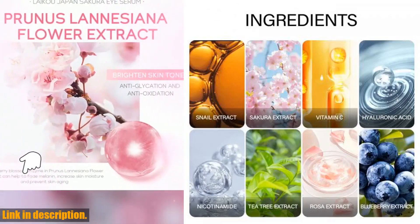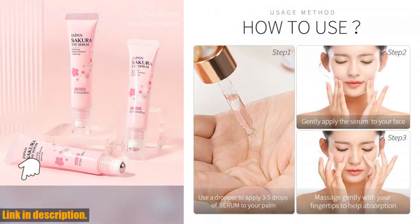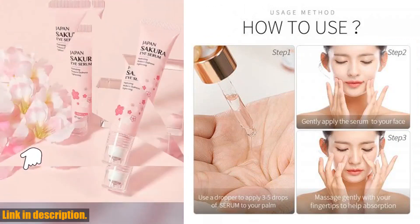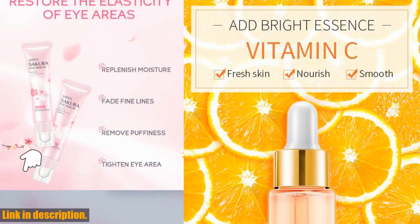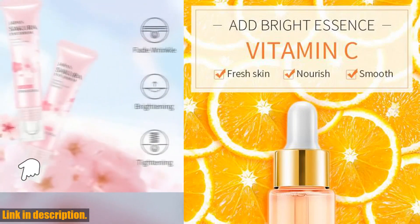The 24K Gold and Vitamin C help to reduce the appearance of fine lines and wrinkles, while the Sakura Essence and Hyaluronic Acid provide long-lasting hydration, leaving your skin looking plump and youthful.